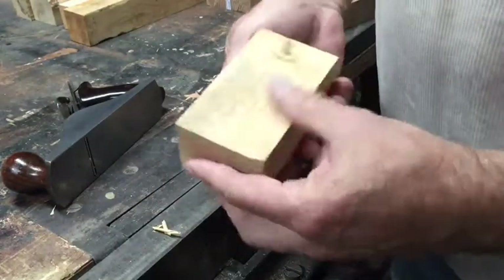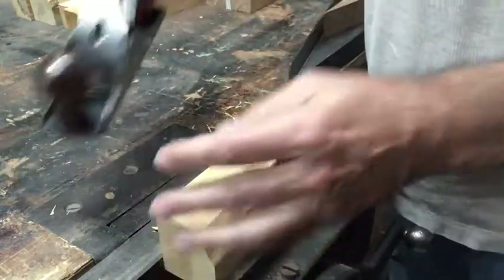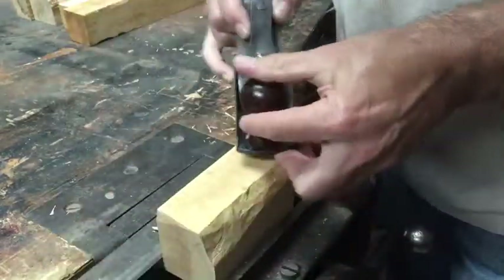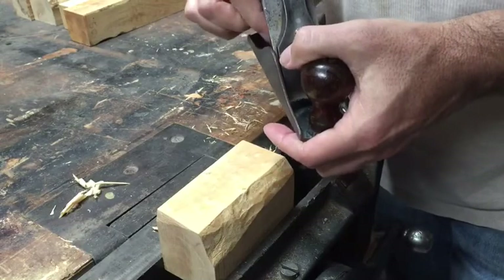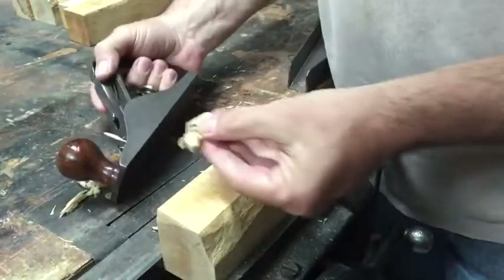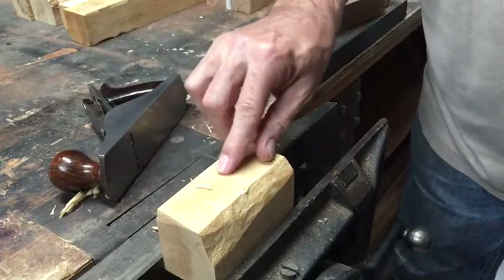Let's see what a number two will do. A little heavier cut than I want — I'll back it off a little bit. Pretty nice. Smooth, dense, and full of bird's eyes.